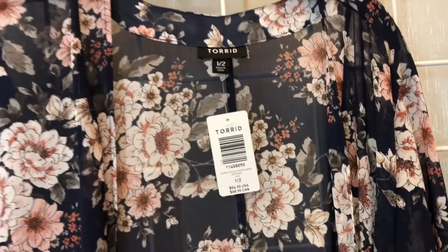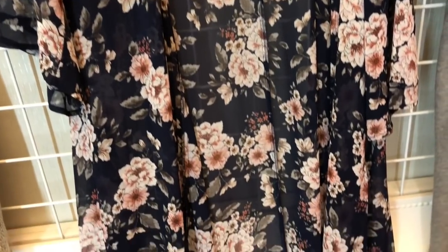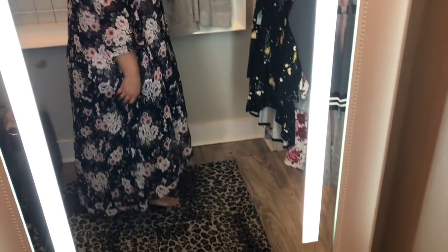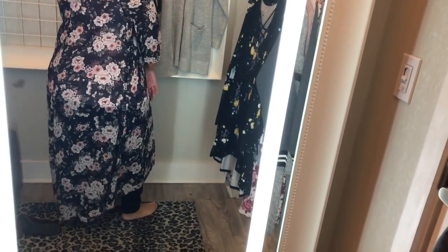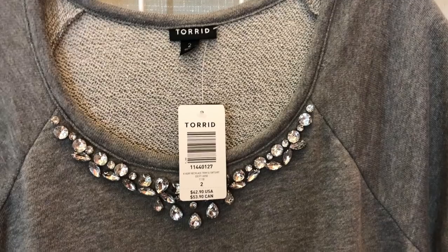Next is this navy floral kimono — I got it in a size 1/2 and as you can see it is really long. It's a full-length duster-style kimono. I probably wouldn't wear it with this tank top, but as you can see it's very long in the back — it almost brushes the ground — and it's really the perfect length for someone my height. As a reminder I'm about 5'1 or 5'2, so this just hit right where I'd like it to for a big dramatic effect. There's no stretch in the material — it's like a chiffon — but there's plenty of room in the arms for me.